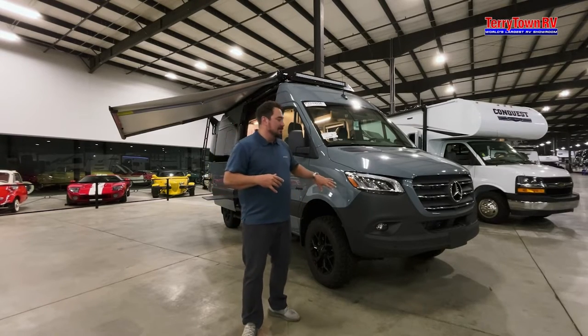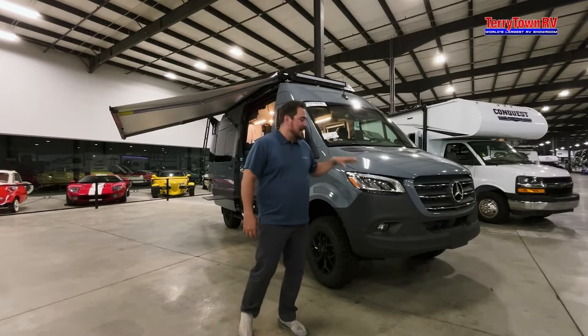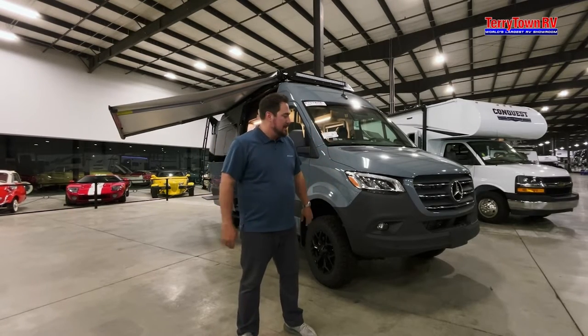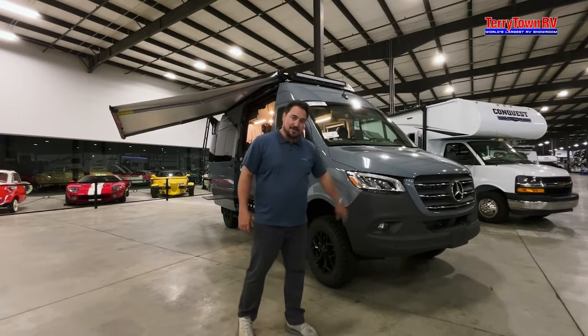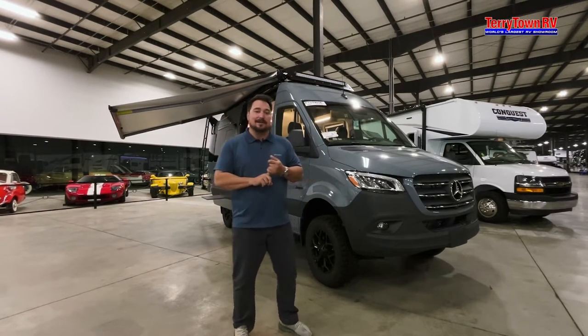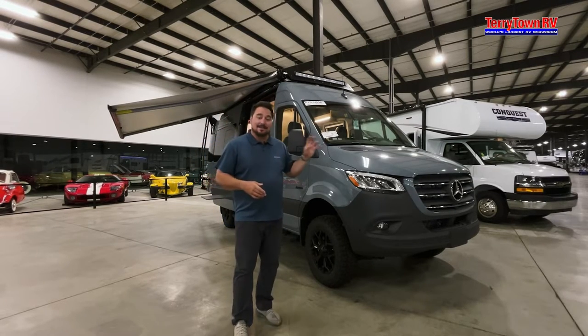This vehicle is four-wheel drive on the Mercedes chassis with lots of really cool features to help you stay safe on the road. It has a diesel engine so it's going to last longer and you'll get a little better mileage, plus some great features inside the cab.